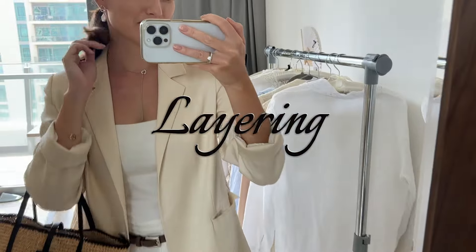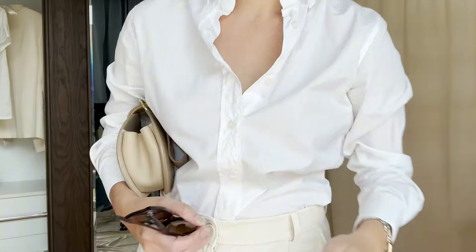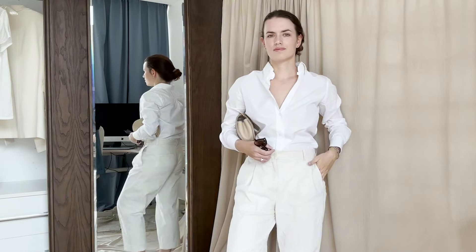Layering white pieces can add dimension. For example, wear a white blazer over a white blouse with white trousers. You can also add a neutral-toned or pastel-colored layer, like a beige blazer.